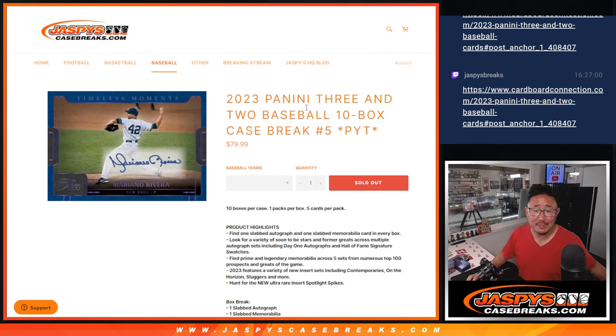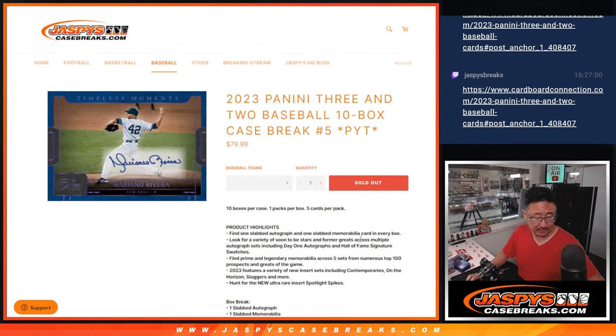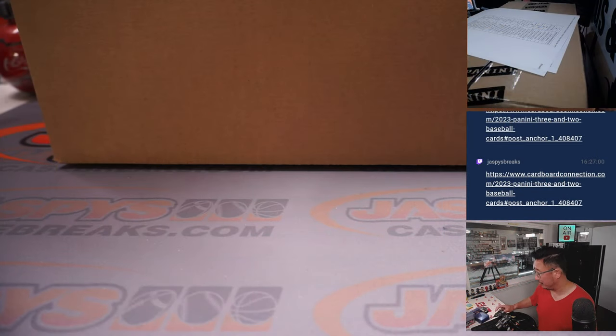Hi everyone, Joe for Jaspi's CaseBreaks.com coming at you with 2023 Panini 3-2 Baseball. 10 box, pick your team number 5. It's a full case break. Got 5 cards per pack, slabbed autographs, all sorts of fun stuff.